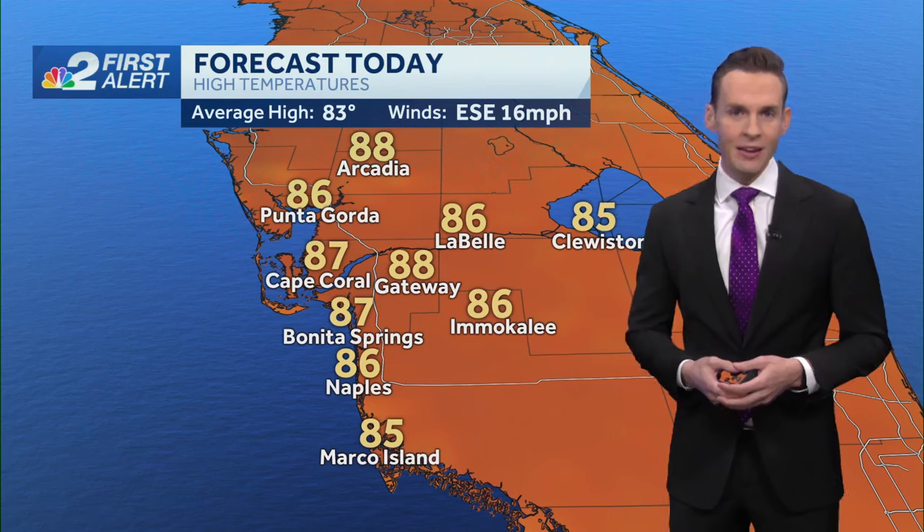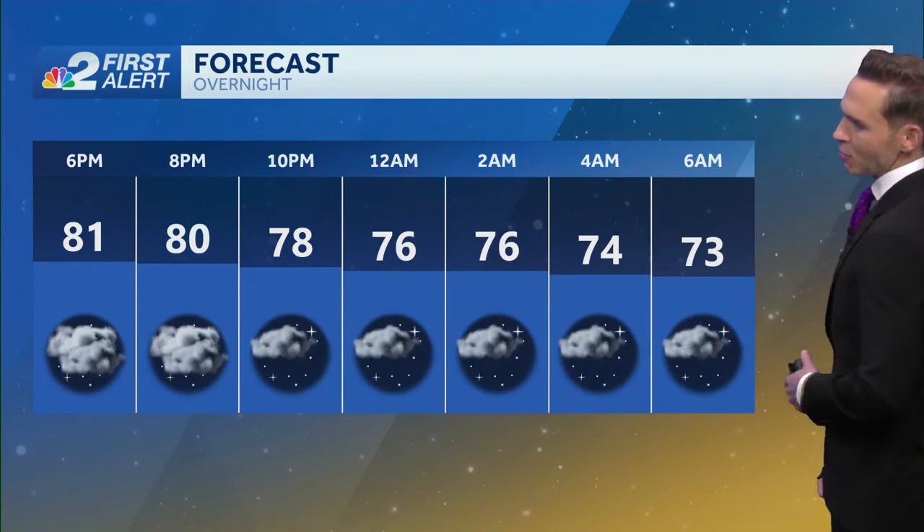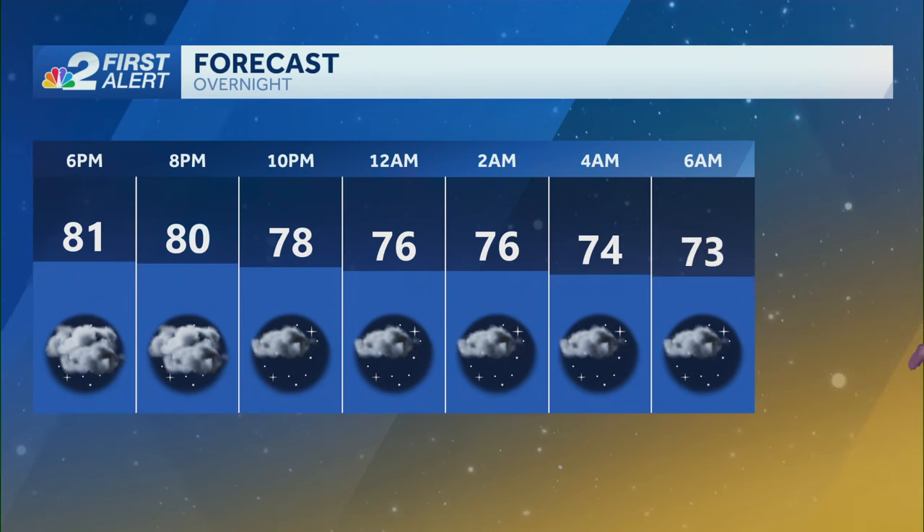If you look at our temperatures as we head up to the upper eighties, it's maybe helping to take the edge off the heat a little bit, because with humidity factored in it's going to be feeling like we're in the mid-nineties — several degrees above average for this time of year. So it will be a very warm day, but some drier air comes in in the wake of Hurricane Rafael, and that will allow temperatures overnight to cool off into the mid to lower seventies as we head into the morning hours tomorrow.